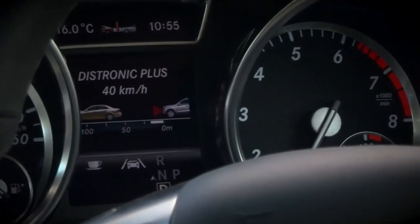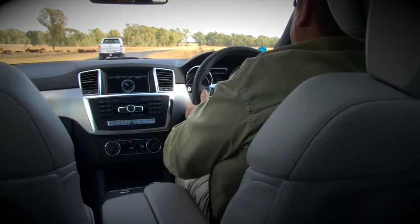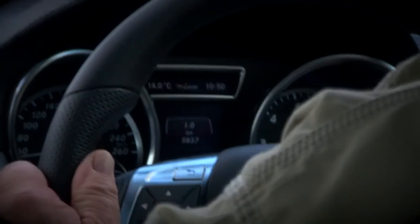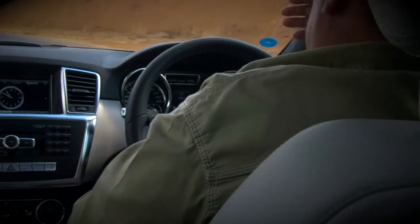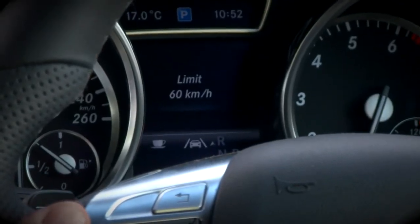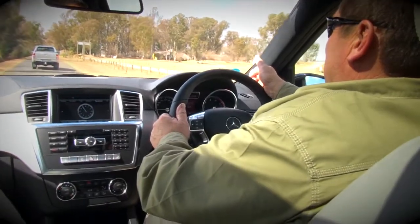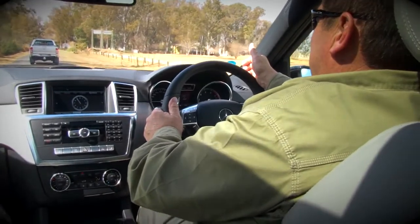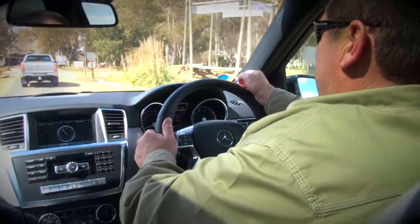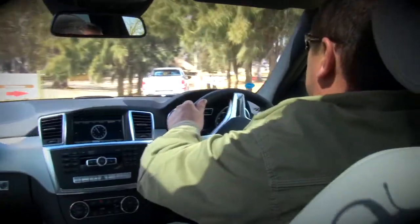This Benz is fitted with the optional Distronic speed control system. It uses a radar system to detect distances to cars in front of the Merc and will adjust the GL's speed to keep the prescribed distance. This is perfect for convoy driving — it's backing off on its own, controlling the speed. Going to do nothing and see if she starts slowing down for the turn-off. It's stopping itself, keeping the distance and speed.